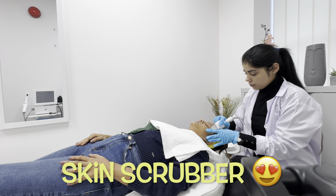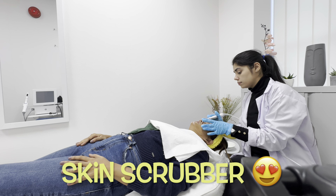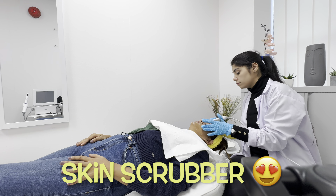Today I am getting my HydraFacial done and this is the first time I am getting it done. I am really excited for it. This was the cute little setup — the room where my HydraFacial happened. The HydraFacial is done by Dr. Soha in this clinic and she is highly qualified and she knows what she is doing with your skin.